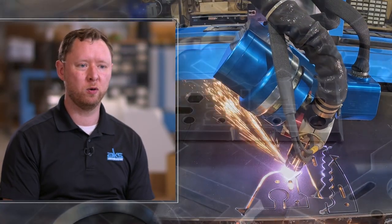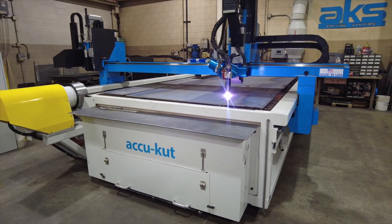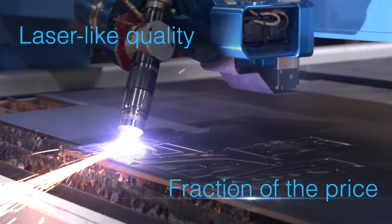Just two weeks ago at the NASCC, the Steel Conference Show, I had customers walking up to our booth looking at my parts saying, 'Oh, you guys sell lasers,' and I got to look at them and say, 'Nope, this is plasma.' When you marry the right technology together, you can get laser-like quality for a fraction of the price.